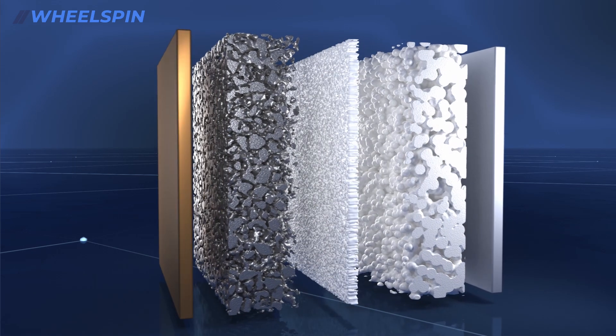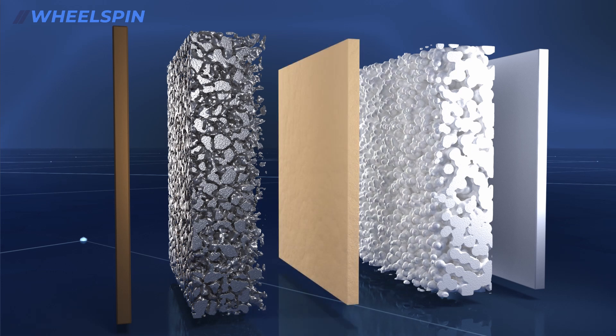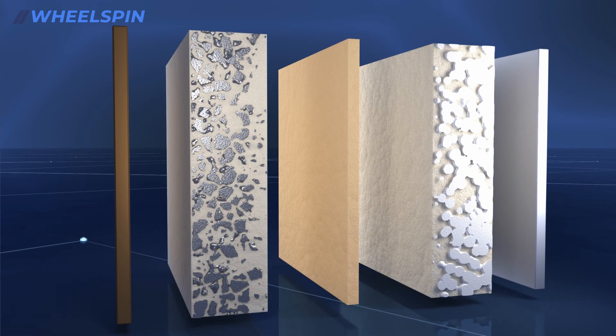The all-solid-state battery. Instead of the liquid electrolyte, a solid electrolyte is employed — an even safer option.